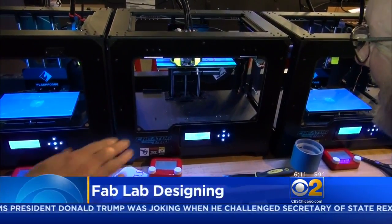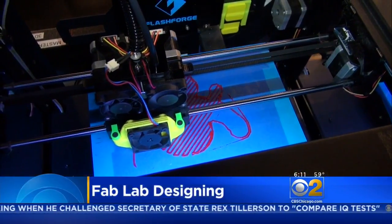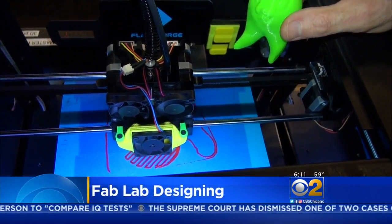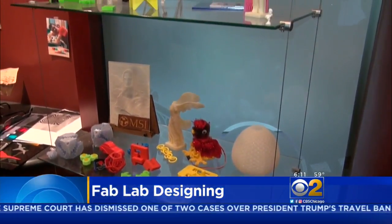It prints layer by layer, lowering the platform down. Here, visitors can turn an idea into an item to take home — no experience necessary. Fab Lab staff are there to teach cutting-edge technology, including 3D printers and laser cutting.